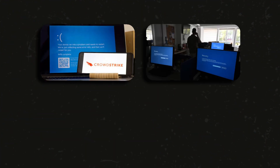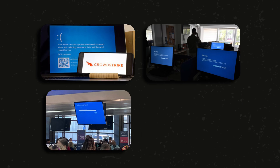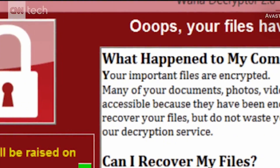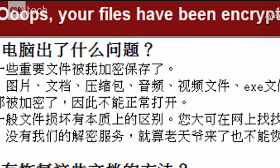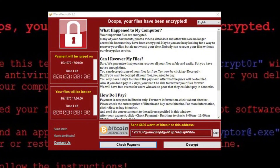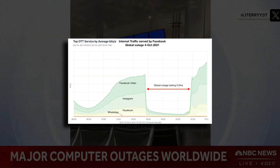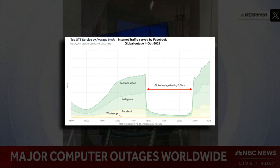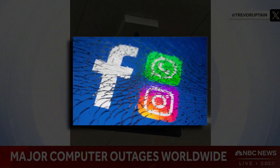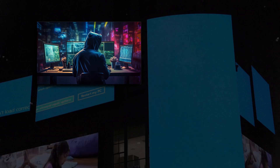According to Microsoft, this outage affected roughly 8.5 million Windows devices — one of the worst cyber incidents in history, and possibly the largest-ever cyber event. The closest comparable event was the WannaCry cyber attack in 2017, which affected around 300,000 computers in 150 countries by encrypting data and demanding Bitcoin ransom. There was also a major six-hour outage in 2021 at Meta affecting Facebook, Instagram, and WhatsApp, but it was largely contained to that platform.